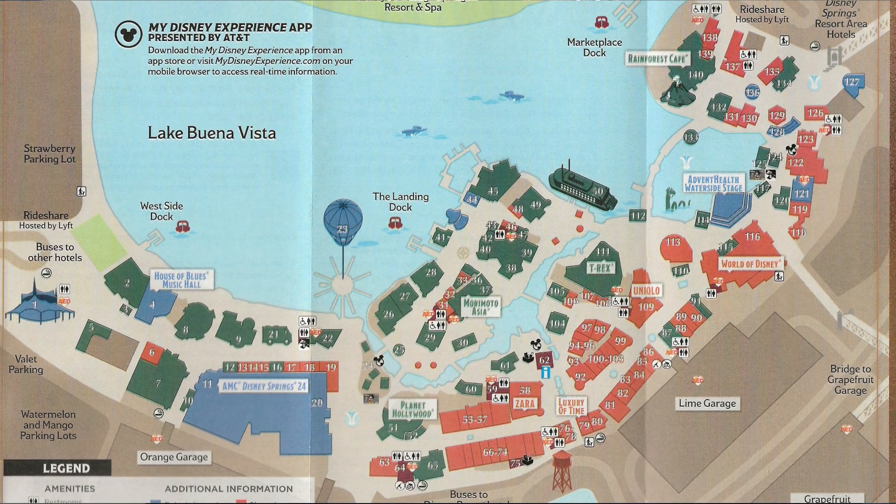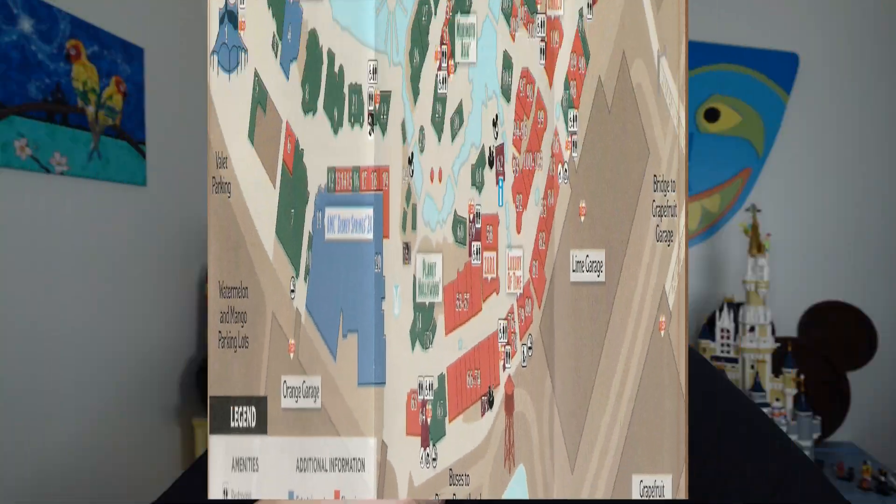For those of you who don't know, Disney Springs is located at Walt Disney World in Orlando, Florida. Disneyland has a similar thing, but tonight we're talking about Disney Springs. I absolutely love it — we go all the time! So first thing we need to talk about, number one: what is Disney Springs? Simply put, it's an outdoor shopping and eating district inside the Walt Disney World property.